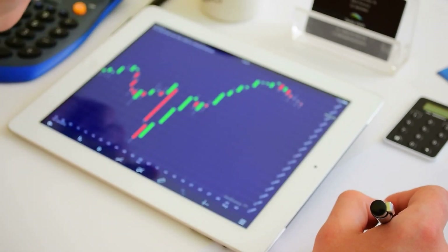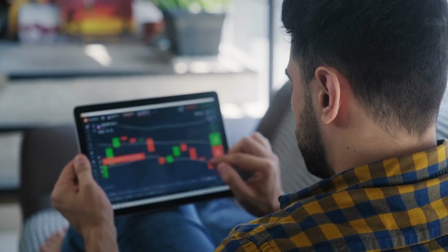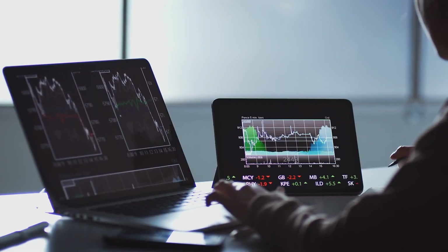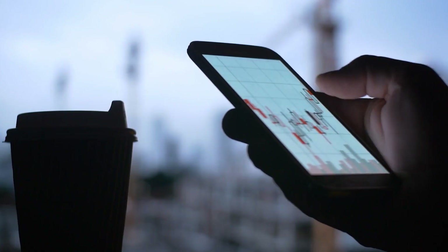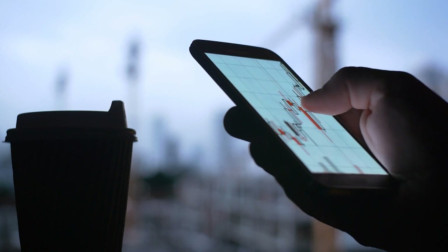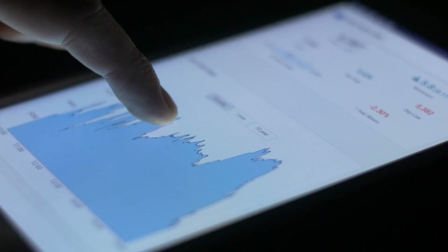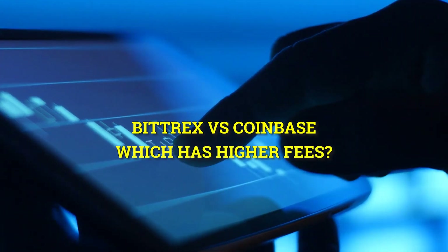Both Coinbase and Bitrex are regarded as very secure exchanges. Both sites, however, are at risk of being hacked, because even the most experienced security specialists understand there is no such thing as a perfect system. Long-term storage of funds on any exchange is not advised because of hacking risks — it's fine to keep them there for a short while.